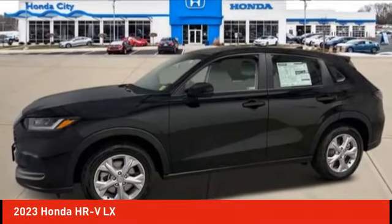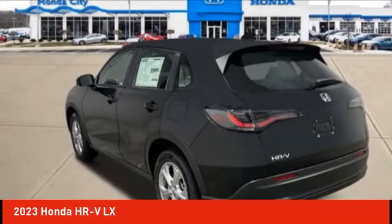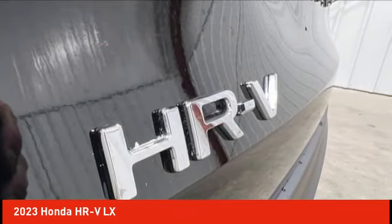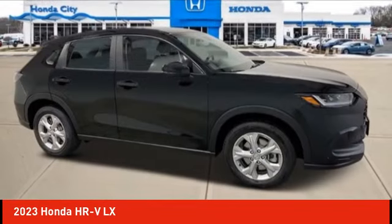We are pleased to show you the 2023 Honda HR-V. The HR-V has a good-looking exterior with a clean design. It comes with a well-tuned suspension and a handsome and flexible interior with tons of options to choose from.